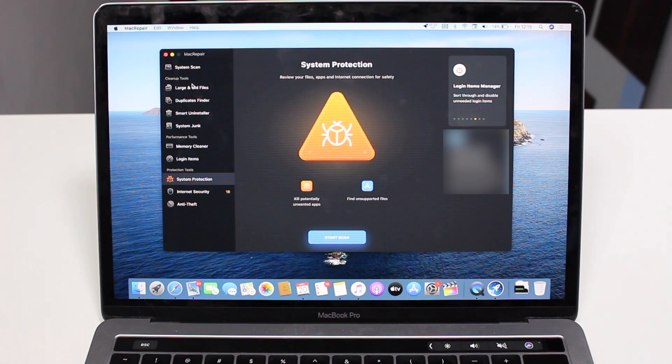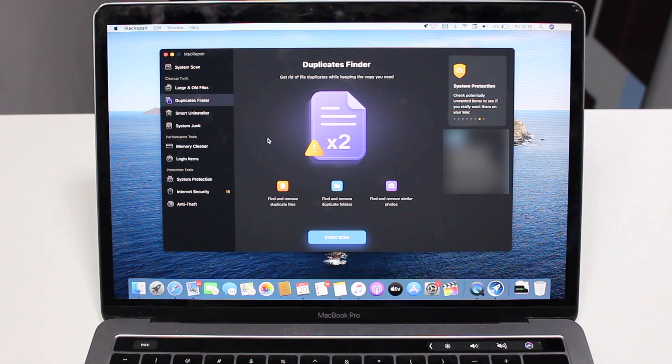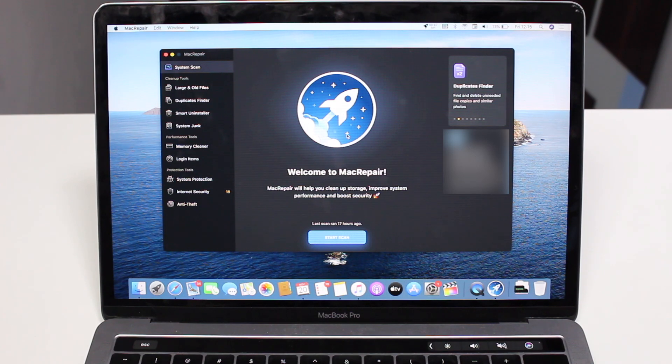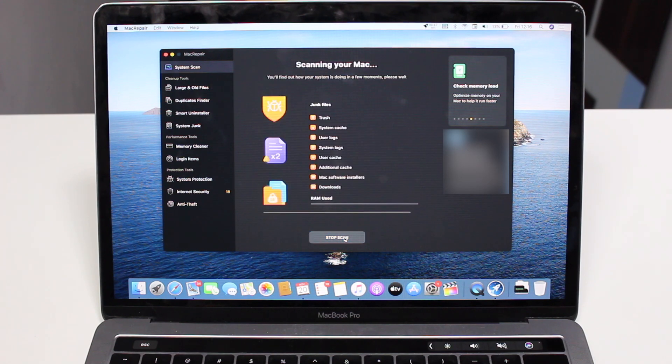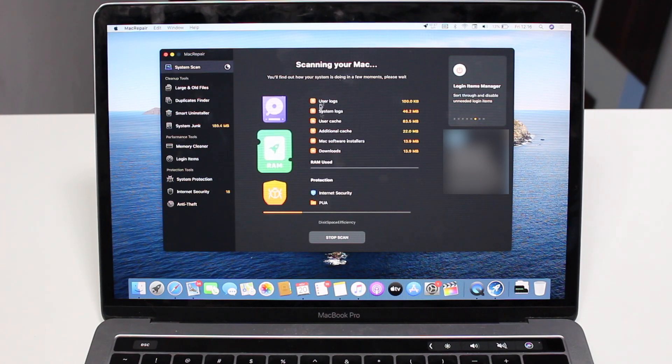So that covers everything Mac Repair can do, separated by categories. You can use one tool individually — for example, just scan for duplicate files or clean your RAM — by tapping Start Scan on that specific tool. But the coolest feature is that Mac Repair can do all of that with the press of a button using System Scan on the first screen. I started the scan and as you can see it's doing junk files, system cache, user logs — the cleanup part — and now it's already moving into protection.